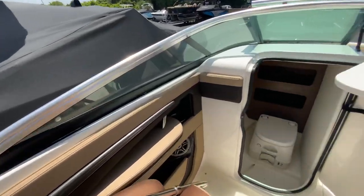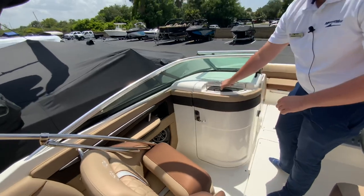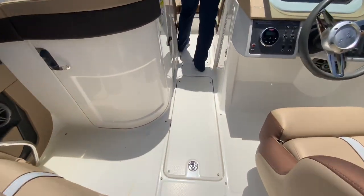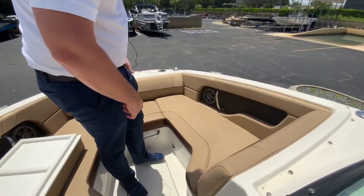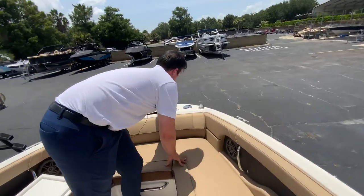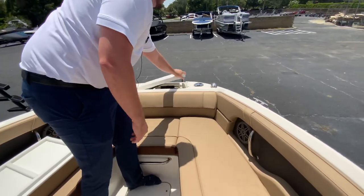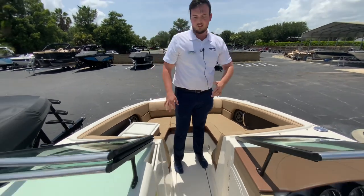On this side we have the port-a-potty or a storage area, and storage down in the middle compartment. In the bow you'll have a nice lounging area, another wash down, and a beach boarding ladder with anchor storage. Come check this boat out at MarineMax Orlando!